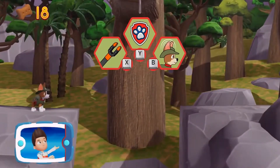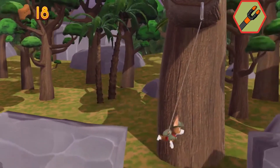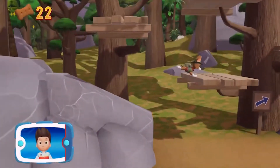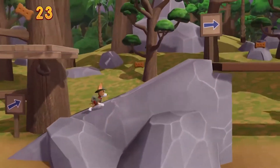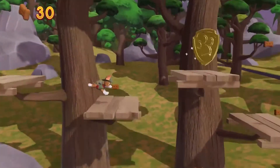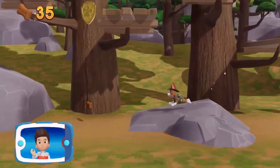Pick the pup-ability that you should use. You did it! Collect all the pup-treats you find to earn pup-treat awards when we get back to the lookout. There's a golden paw-print close by! A golden paw-print — you got it! Collect all of the golden paw-prints that you find.